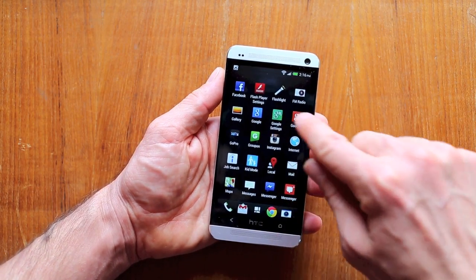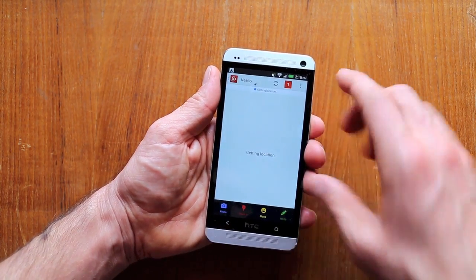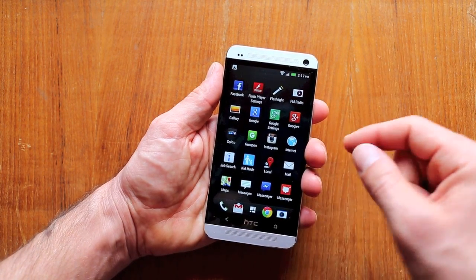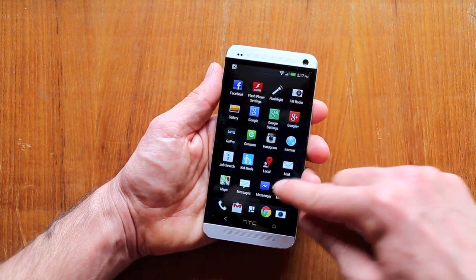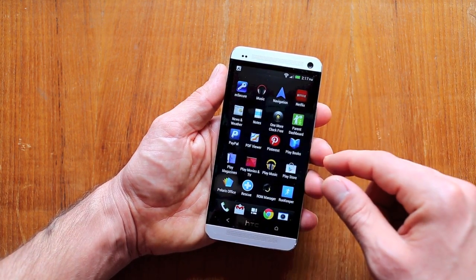Software-wise, apps run smoothly, load smoothly, and I don't get any major force quits. Everything seems snappy on this phone. There is a lot of bloatware, which I'm not too keen on — things like kid mode. I don't have any kids, I don't want kids, get rid of this kid thing. That might be great for some people, but not for me.